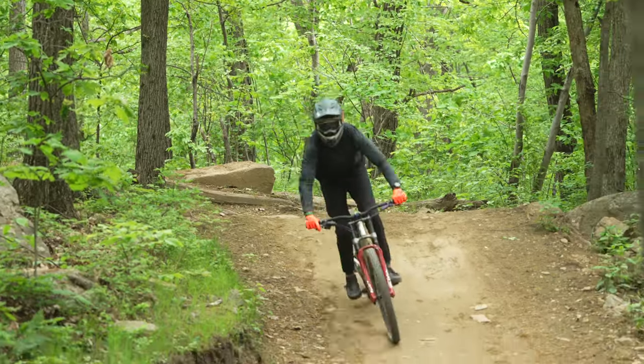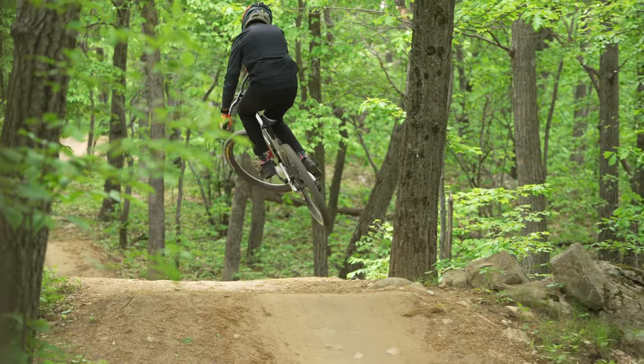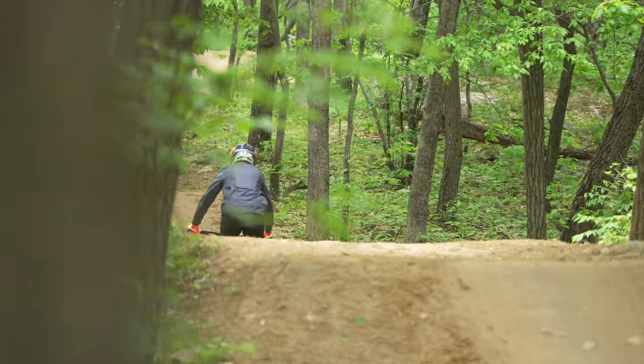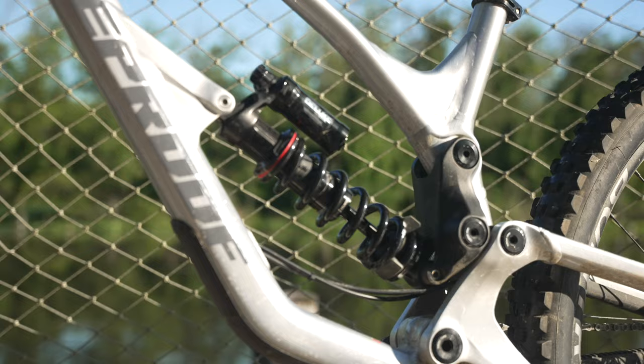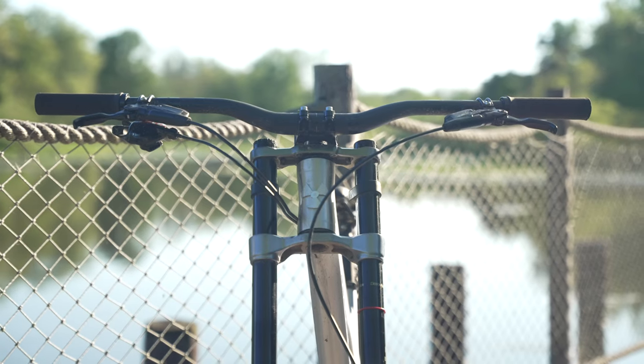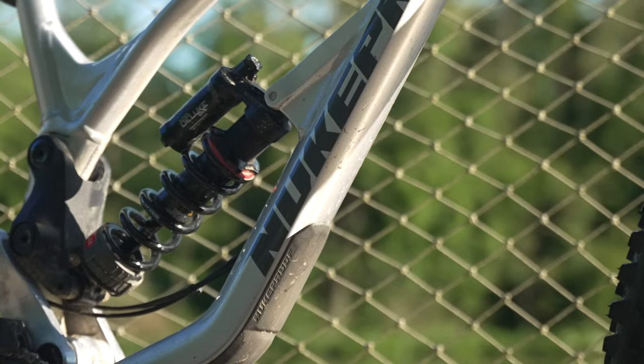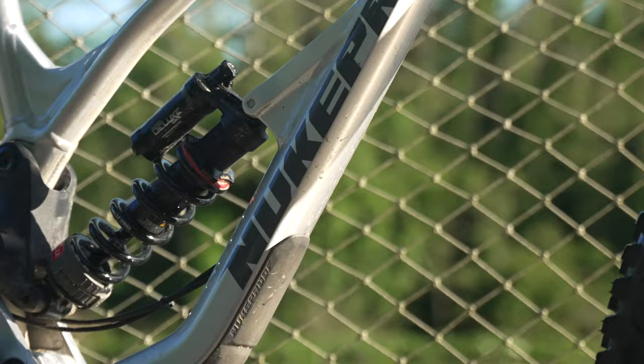Nukeproof also offers a Descent with dual 27.5-inch wheels or a mixed-wheel configuration, both of which have 200 millimeters of travel. All models feature internal cable routing, enduro bearings at all pivots, 1.5-inch head tubes, custom-tuned shocks, and 3D-contoured frame protection on the down tube and chainstay.